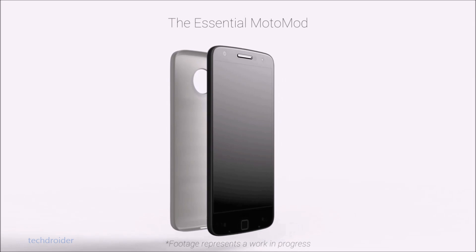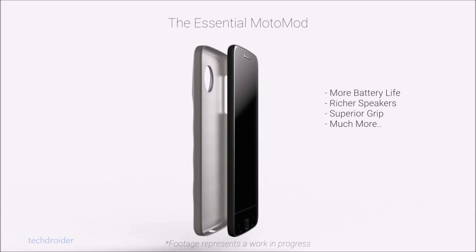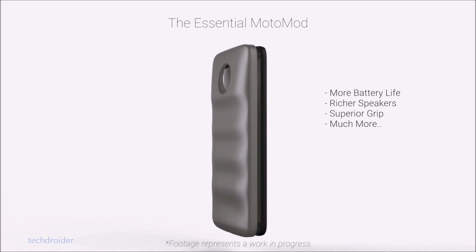Hey guys, TechDroider here. As you guys know, Motorola is working on up to 12 Moto Mods for the Moto Z smartphones, and apart from those 12, third-party developers are also working on modules for the Moto Z.